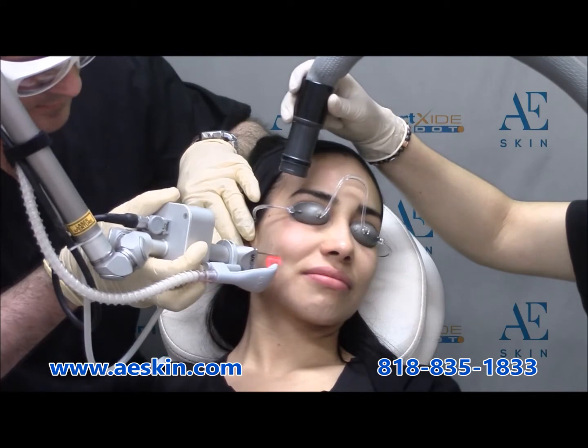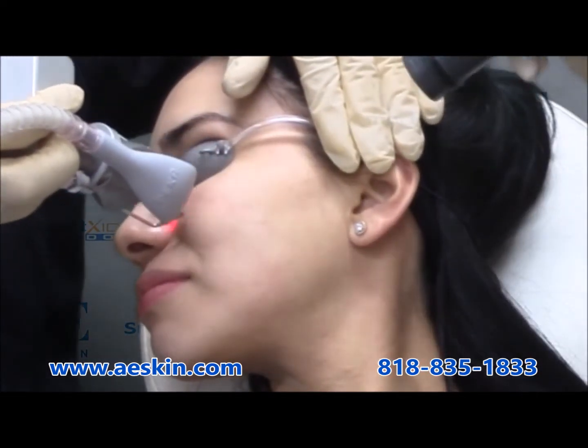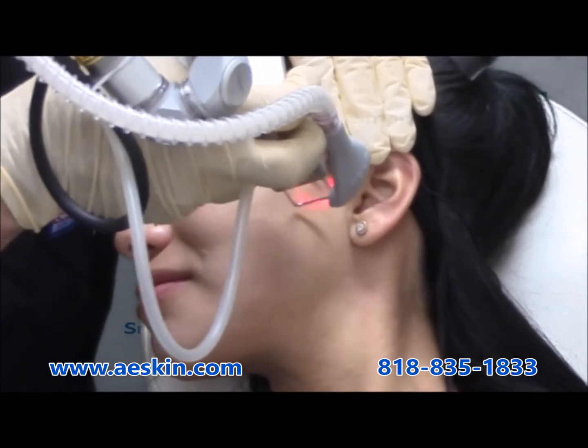The treatment itself takes only a few minutes and is very comfortable since we apply numbing cream to make it pain-free. You can apply makeup and return to work the very next day.